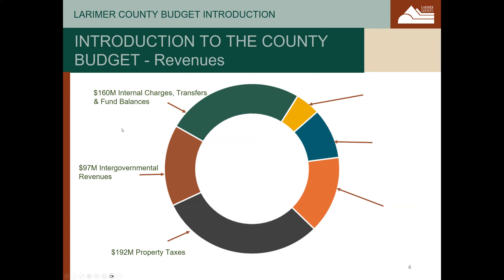The next largest source of revenue is intergovernmental revenues. These come from other units of government, mostly the state of Colorado and the federal government, to provide mandated services especially in human and economic health. These can include child support, support for aging individuals, child protection, and other mandated services.